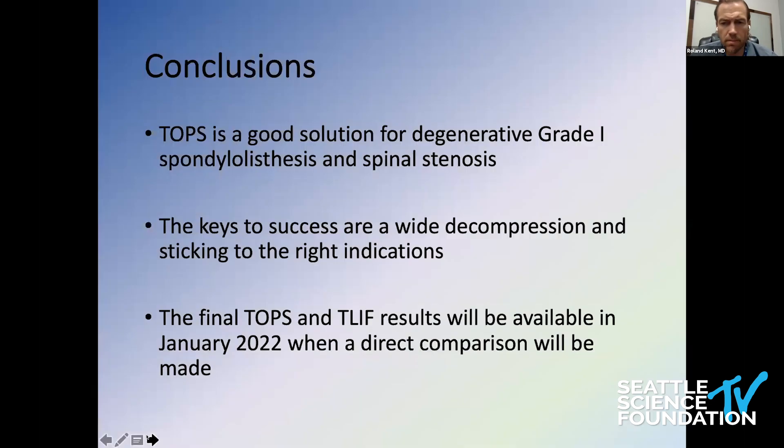Returning to our index case: this patient was randomized to TOPS. Interestingly, the patient still has a fixed grade one spondylolisthesis, but had nearly complete resolution of both back and leg pain and was very grateful to be enrolled in the study. My conclusions are that this is a good solution for grade one spondylolisthesis — perhaps another tool in the toolbox for treating these patients. Keys to success are obviously good patient selection, a wide decompression, and a complete facetectomy. In January 2022 we'll release the comparison to the control group and have a better idea how the prospective randomized groups did against each other.